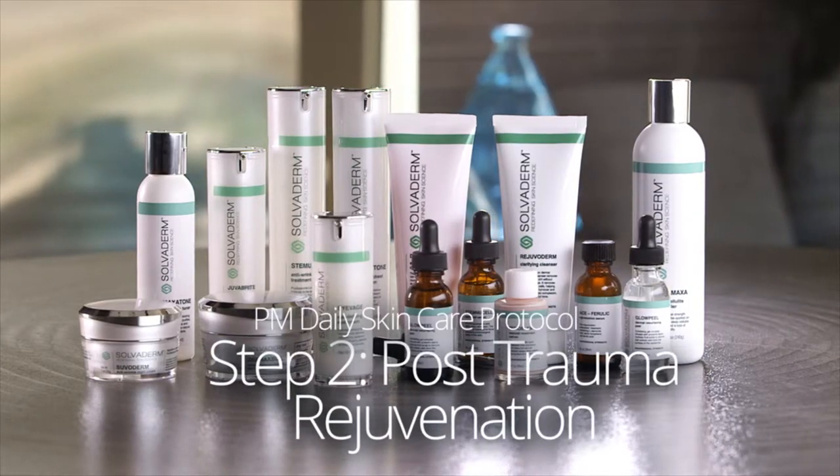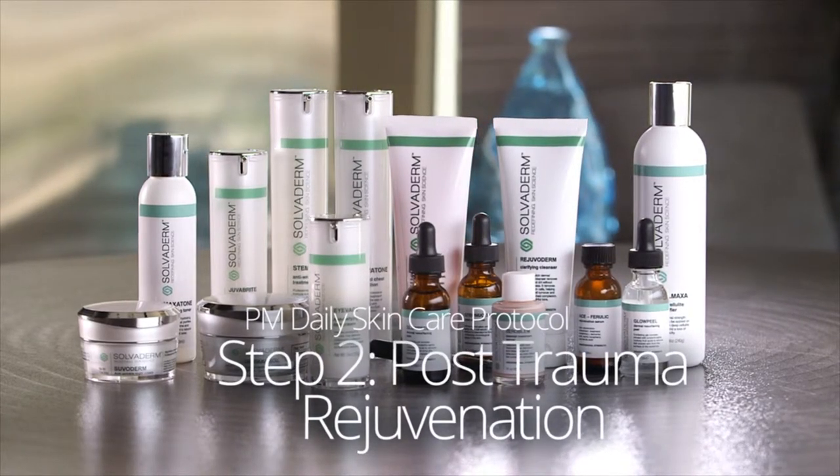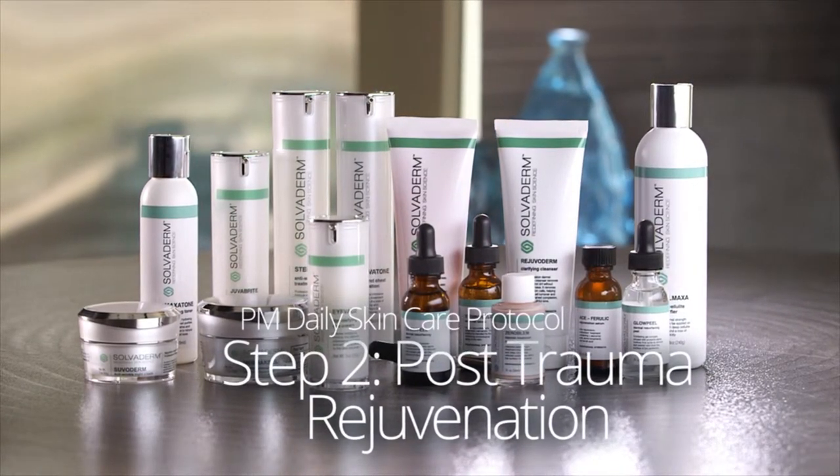Solvoderm restoration products minimize the effects of damaging elements encountered throughout your day — anti-aging, restorative, hyperpigmentation, acne, and blemish treatments, and more. The Solvoderm research team has developed formulas to treat and neutralize all of your skincare concerns.